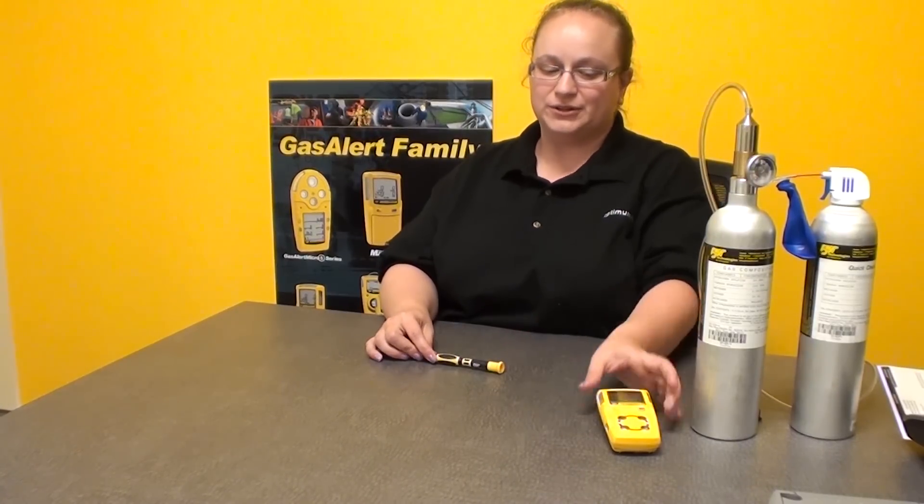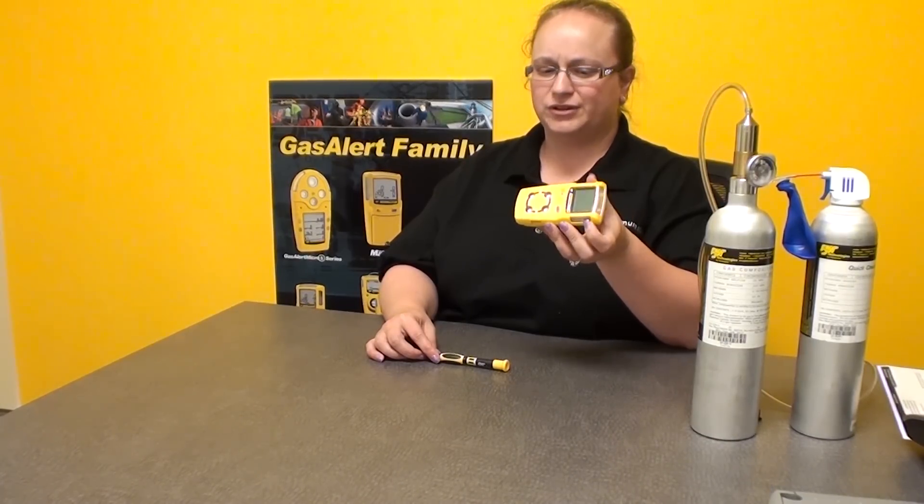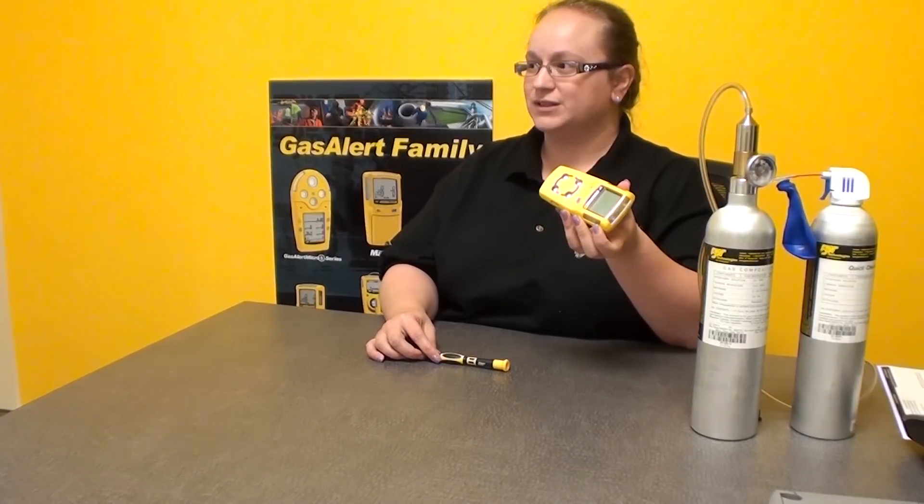Since I first got into working with BW, gas detection has changed quite a bit. As far as the portable side especially, which is what I specialize in, portable safety gas detectors were large — quite large and heavy when I first started. In the last twelve years they've gone down to the size of the micro clip, which is two or three inches and weighs four ounces, whereas when I started they were seven, eight, ten inches and weighed about a pound.